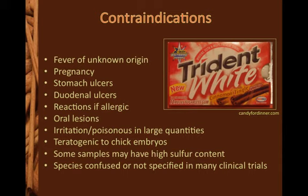Cinnamaldehyde has been found to irritate mucous membranes and some people have reactions to cinnamon-flavored gum or toothpaste. Cinnamon has also been found to be teratogenic to chick embryos, so it is not recommended to use cinnamon in large quantities while pregnant or trying to become pregnant.